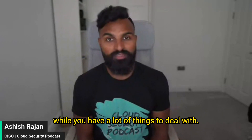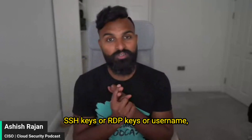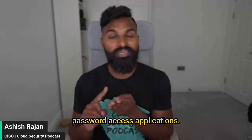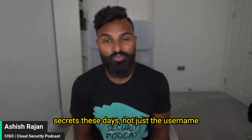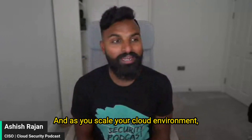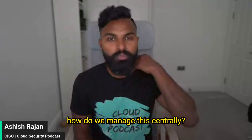If you are a large-scale cloud enterprise, or at least in a cloud environment which is quite large, you'll find after a while you have a lot of things to deal with. For example, you may have SSH keys, RDP keys, username-password access applications, API keys. There are thousands of secrets these days, not just the username-password that all of us think about. And as you scale your cloud environment, a lot of the conversations flow around how do we manage this centrally?